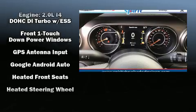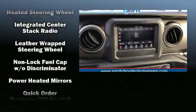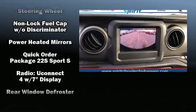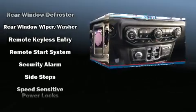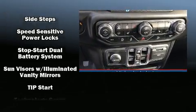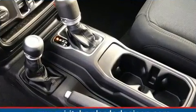Jeep also prioritized safety and security with features such as dual front impact airbags, front and side impact airbags, traction control, brake assist, a security system, and four-wheel disc brakes with ABS. For added security, Dynamic Stability Control supplements the drivetrain.